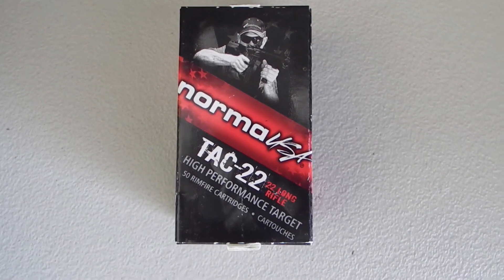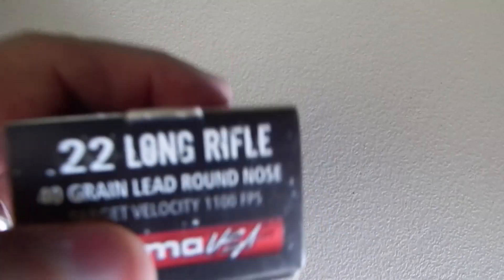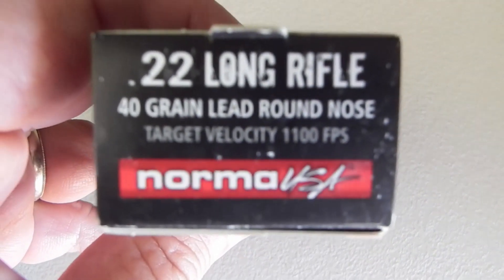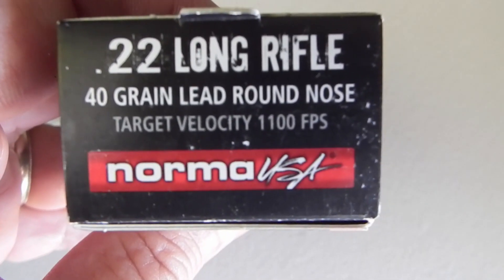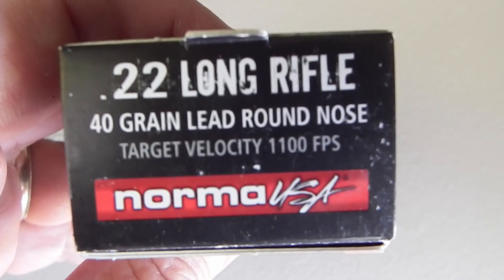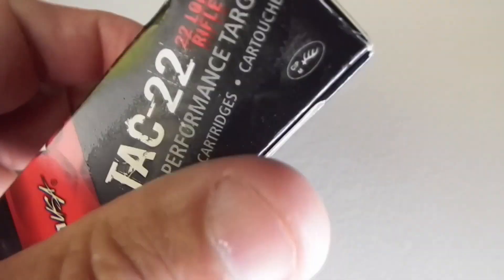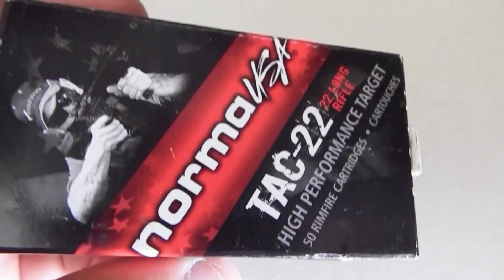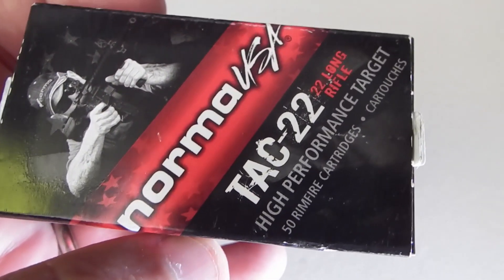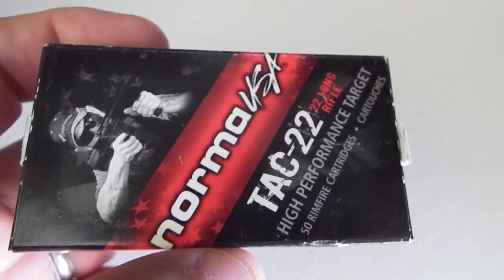Here's the Norma TAC-22 that we chrono tested. It's a 40 grain lead round nose, 1,100 feet per second out of the muzzle. The chrono test shows what we got out of it and the consistency of it. It's pretty good ammo — I actually like shooting this.